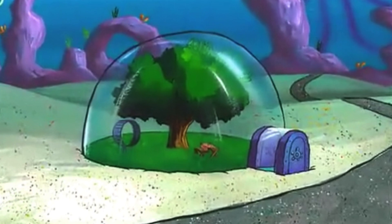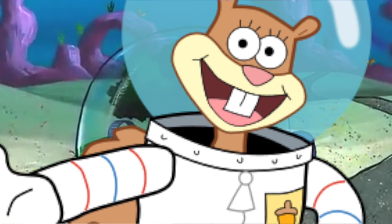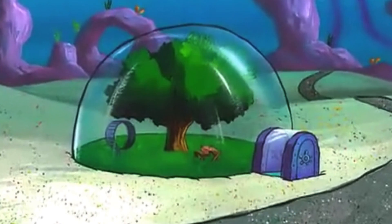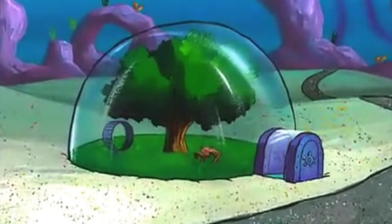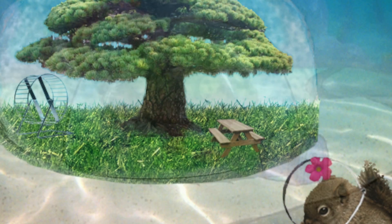Sandy's treedome is essentially an air-filled underwater habitat that could support mammalian life. In the show, supposedly the tree and grass provide enough oxygen for her to survive. But could that really be possible? Would her treedome work in real life?